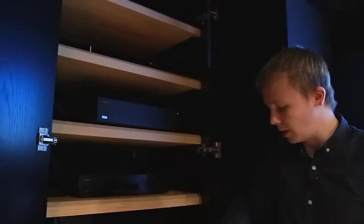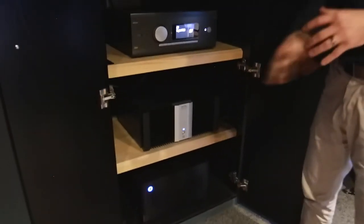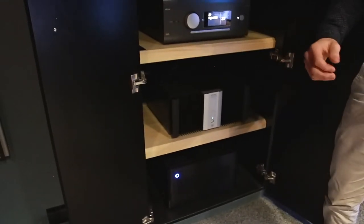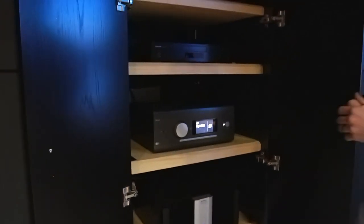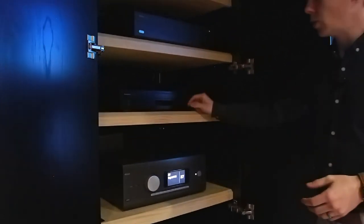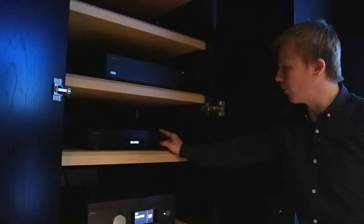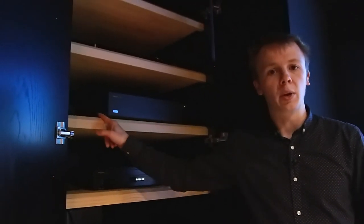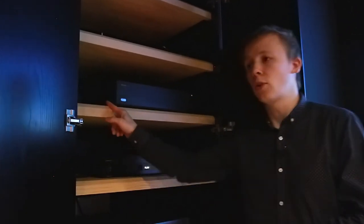That ARCAM P429 is just running our height channels, and then the bottom two amps are running the floor-level channels. We have enough extra channels on these amps at the moment that if we wanted to, we could even add a 13th and 14th channel — potentially front-wides or something like that. In terms of sources, we have the Panasonic UB9000 for a 4K Blu-ray player. We also have an Apple TV 4K in here so that we can stream Netflix, Apple TV+, Disney, and that sort of content — all in 4K Dolby Atmos, of course.